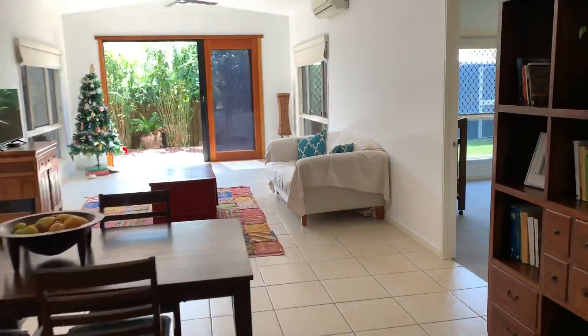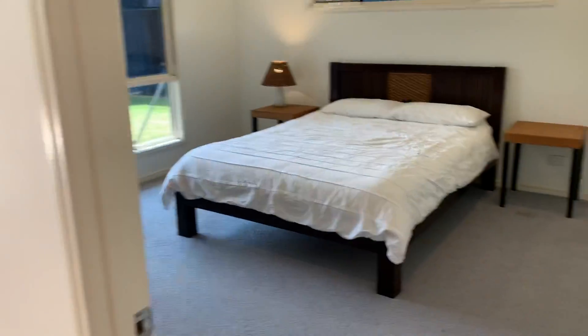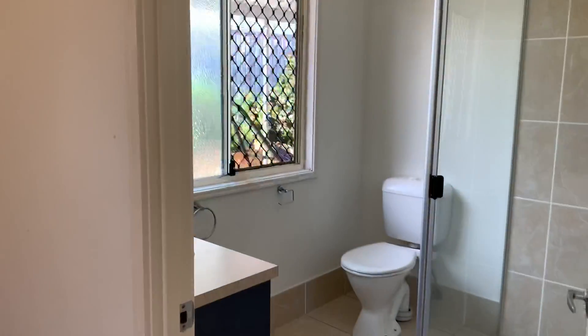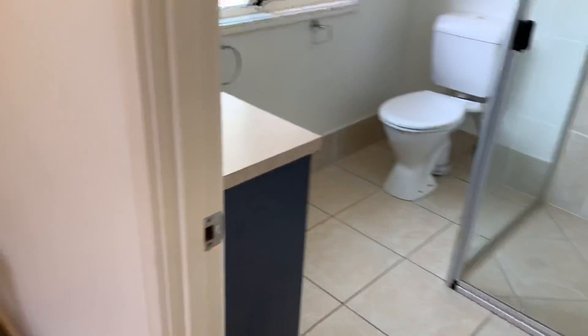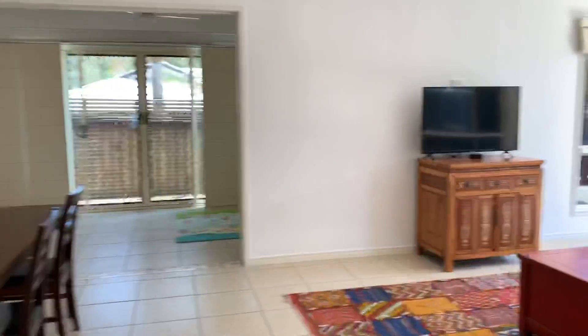I'll take you out to that beautiful backyard in just a moment. Coming through here you've got your master bedroom — on my right is the walk-in robe, and here is the modern ensuite.